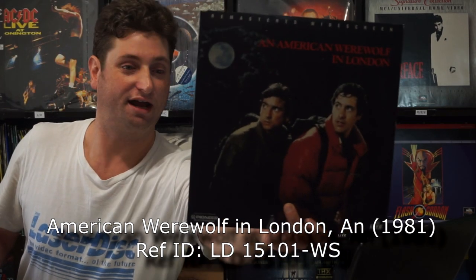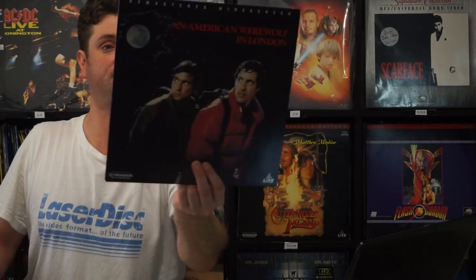This is An American Werewolf in London. John Landis directed this one, and I believe the special effects were done by none other than Rick Baker. It is an awesome film — it scared the crap out of me when I was a kid. Those special effects were creepy back then.